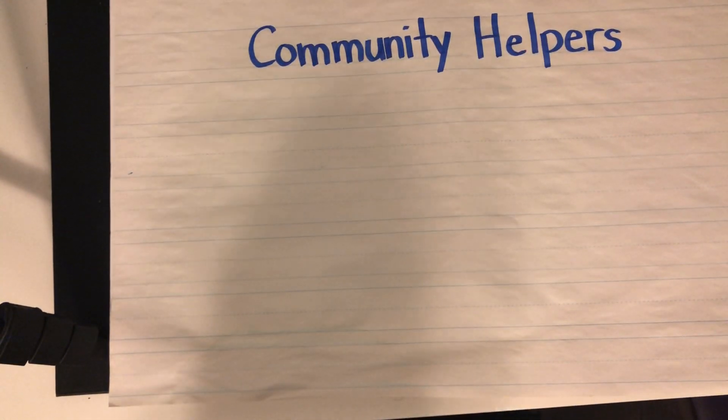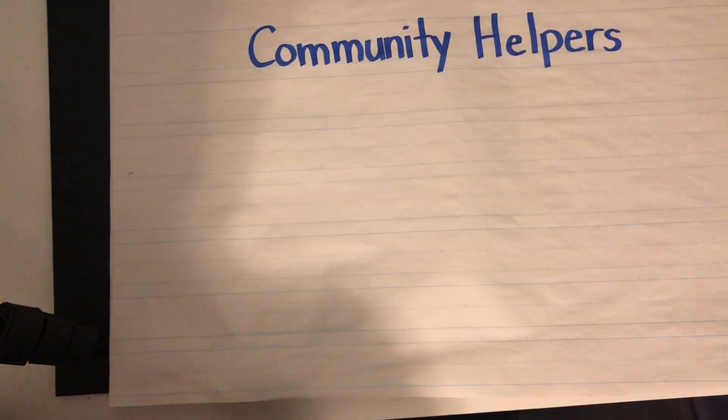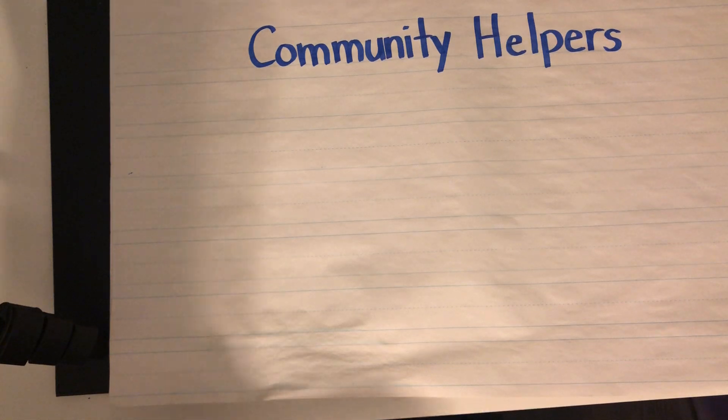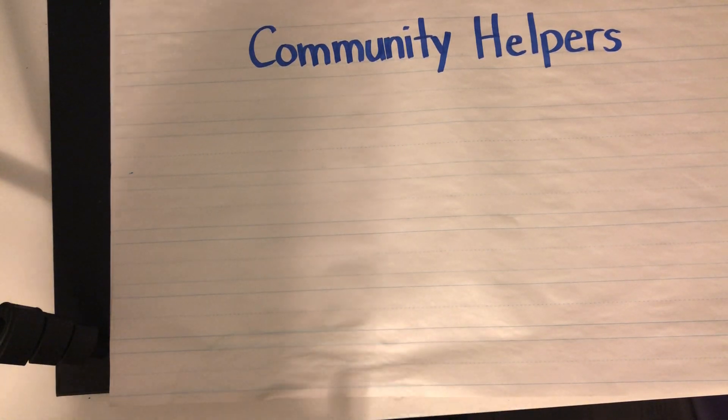Hi Lovebugs! Today, this week, for reading — it's gonna be reading slash social studies. We're gonna be talking about community helpers. Now community is a big word, but what that really means is the area that you live. Think about where you live and the different buildings and people around you who work different jobs. They're all a part of your community. And a helper is somebody who can help you with something. There are lots of different helpers in our communities that you might not think about, but they are helping you and your families in all different ways.